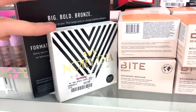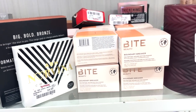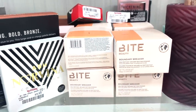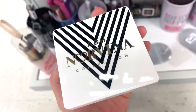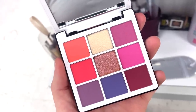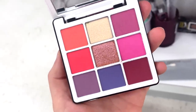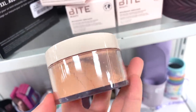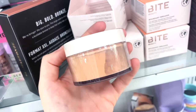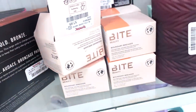They have this ABH Norvina palette here — a small little one, which is so exciting. For $9.99 I found one piece. They also have the Bite Beauty setting powder in the shade Apricot — it's a peachy tone. Here's what the palette looks like on the outside and inside: you get a lot of pinks, purples, and blue tone shades — mostly mattes and two metallics. Such an awesome find — originally this is like $30 something bucks, but for $10 it's such a deal. The Bite Beauty powder is a full size at $7.99 — would be nice if you have a medium skin tone.